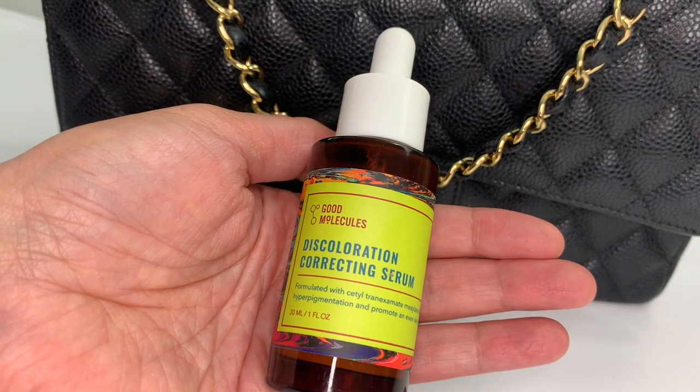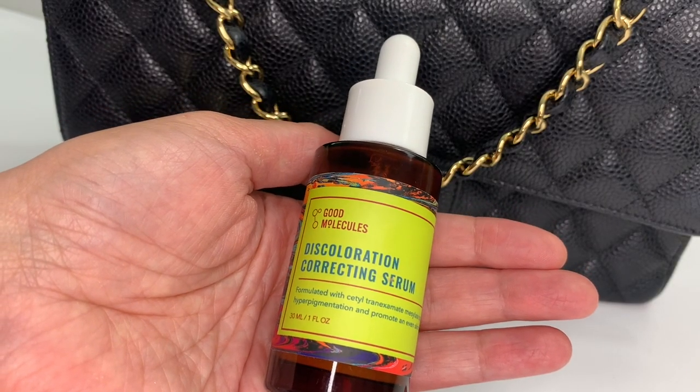I also picked up the Good Molecules Discoloration Correcting Serum, which I use in targeted areas. For my skincare routine, I use this in the morning and in the evening, and I just place it on my upper lip and on my chin area and where I have the most prominent discoloration. I've said it before — I'm not sure this is the exact thing that's working because I use so many things for brightening and discoloration, but I'm not willing to give this up in case it is one of the key components. So I'm continuing to use it.